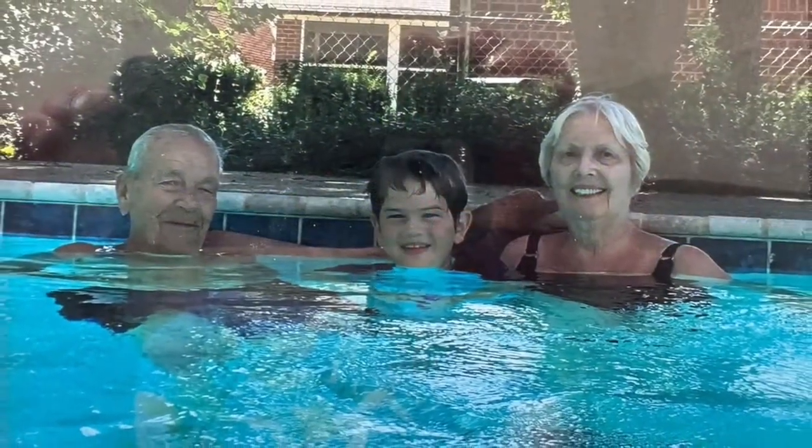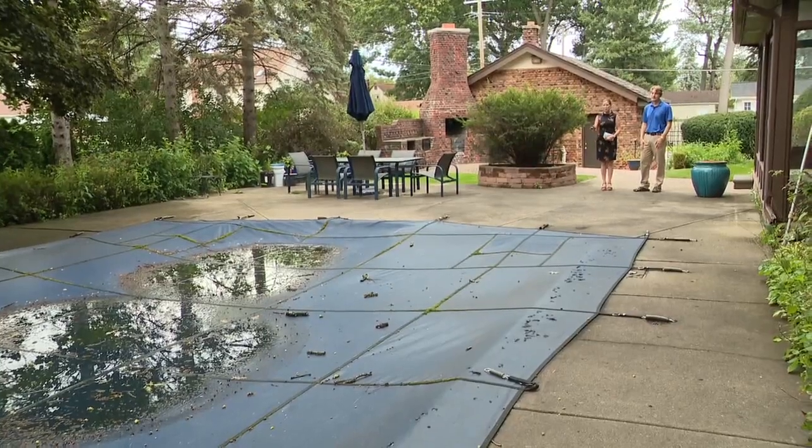The home sits on four lots with beautiful gardens and outdoor cooking space — plenty of room for entertaining. Jim's dad put in a huge pool: 36,000 gallons. His parents loved to entertain and had the whole family over for all the holidays to cook out.